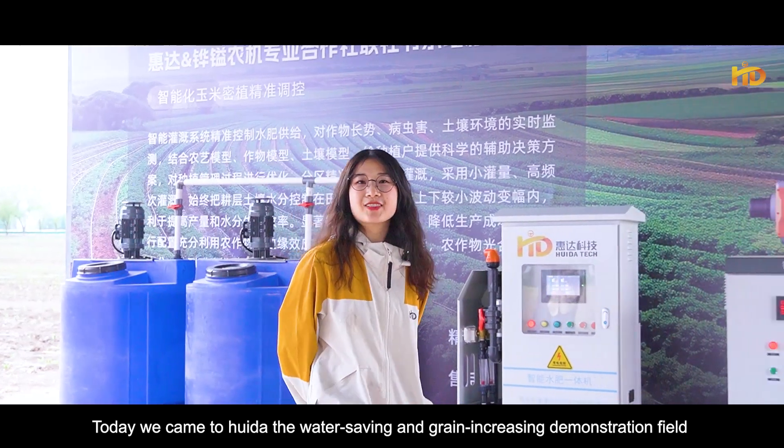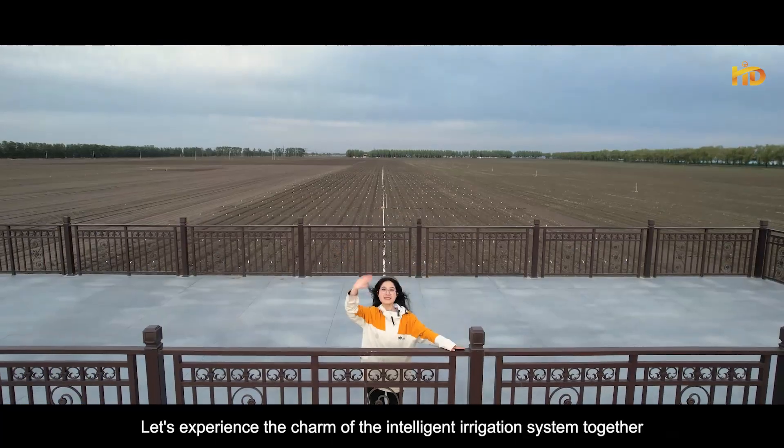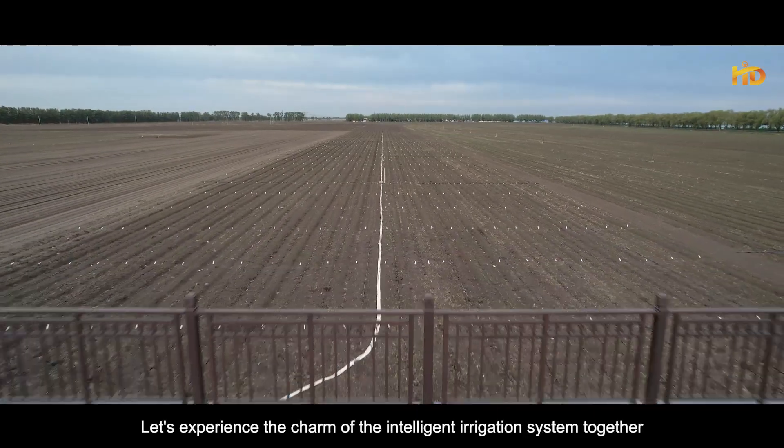Today we come to the Huidao water sieving and greening pricing demonstration field. Let's experience the charm of the intelligent irrigation system together.